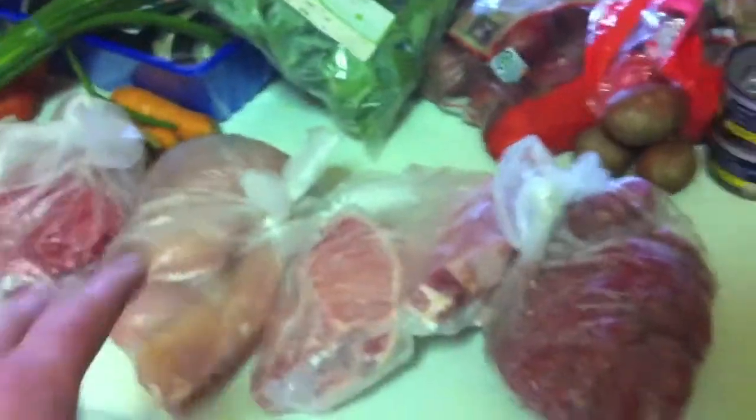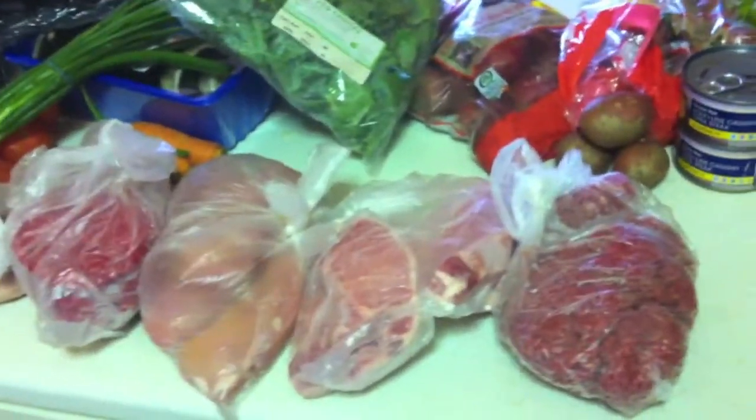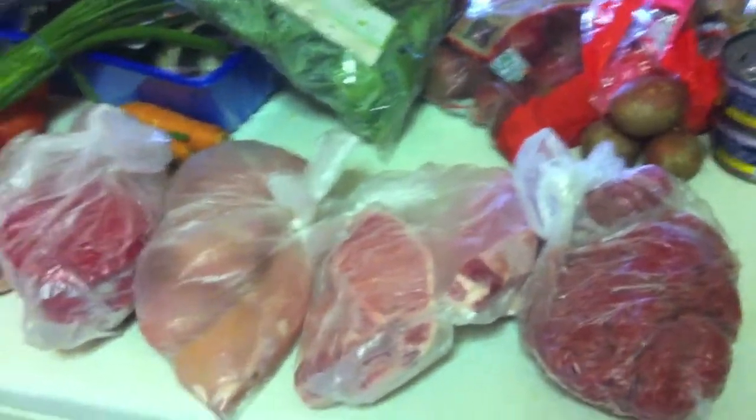Buying in bulk will save you money in the long run. I'll divide these up into freezer bags — two chicken breasts in each bag, the pound of mince divided into three portions, the steak burgers two in one bag and three in another, and two pork chops per bag. Look at the size of them — that's great. They'll go straight into the freezer.